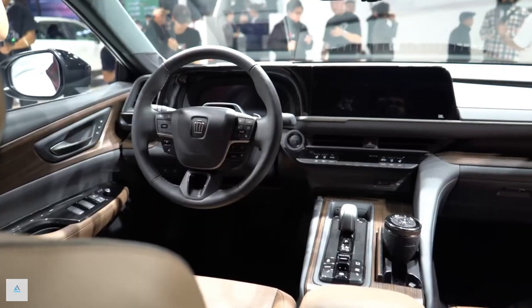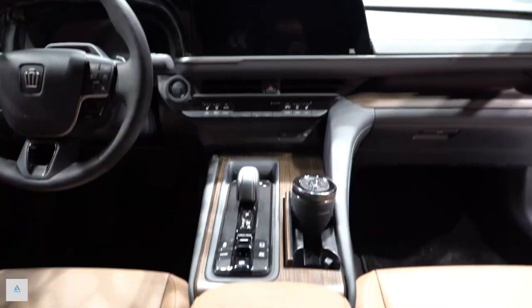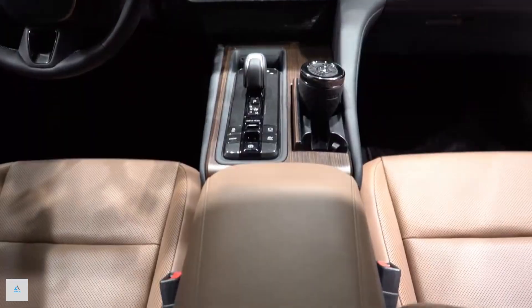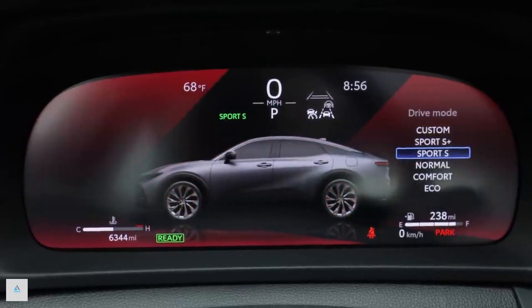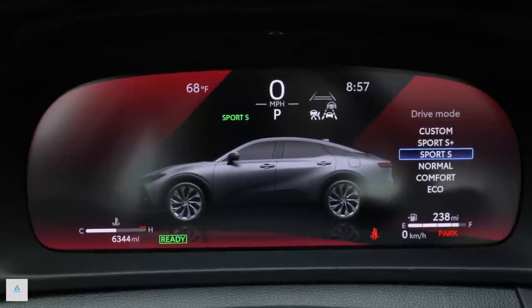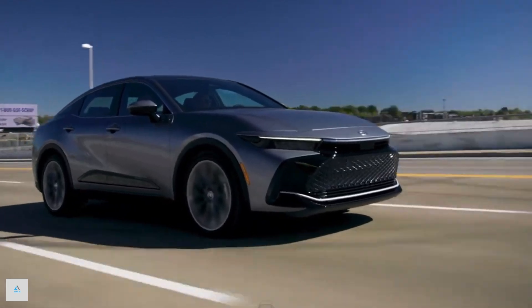All-wheel drive is standard on every trim. With the base powertrain, the Crown's acceleration is adequate — at our test track, it hits 60 mph in 7.2 seconds. The Platinum trim, with its more powerful setup, is noticeably brisker, as proven by its 5.1-second launch to 60 mph.